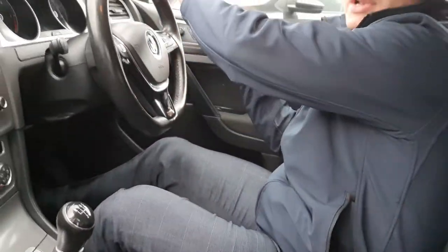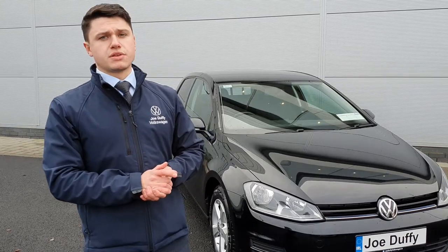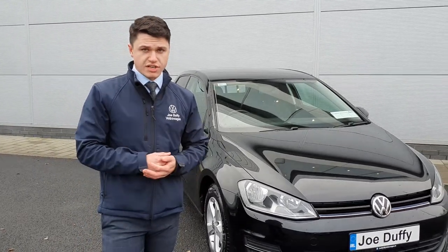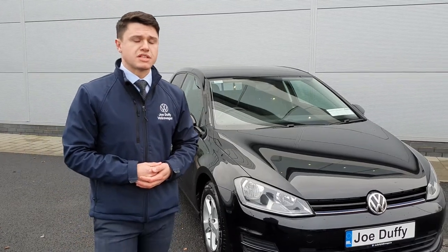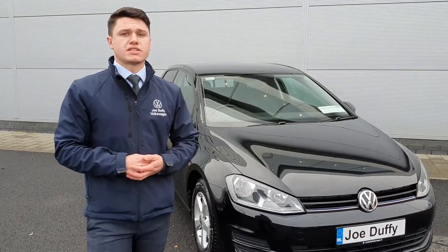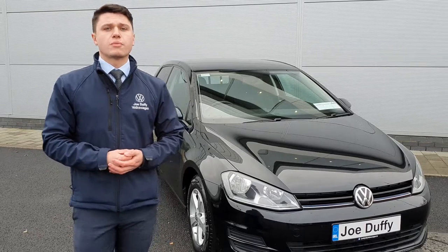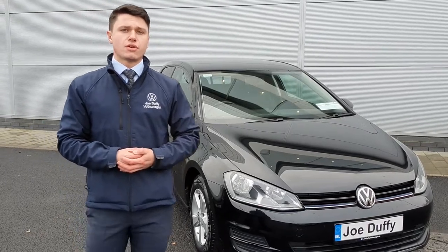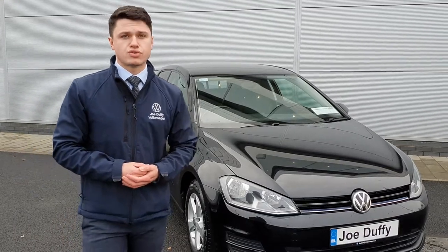Now just an extra peace of mind — this car has been checked by one of our senior technicians. It's been approved by our programme and will come with a one year warranty with the option to extend it to two or three years. If you'd like any more information you can contact us at 01-850-3900.